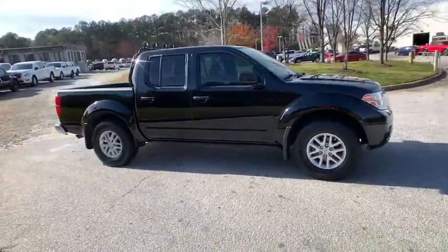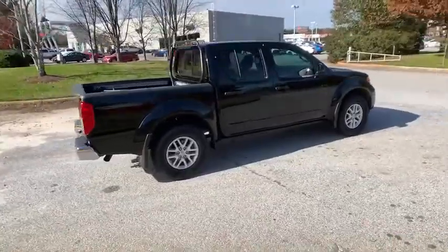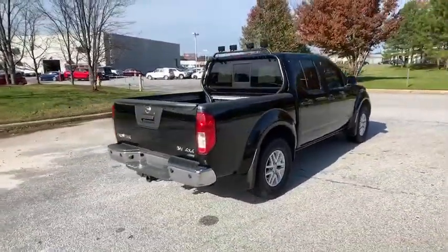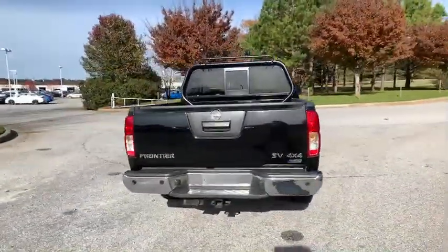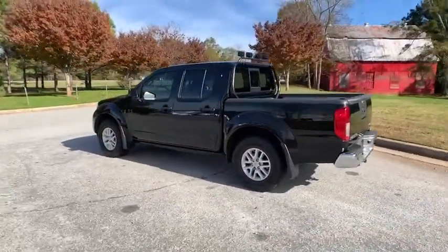Looking for the right vehicle? Check out the 2017 Nissan Frontier. The Nissan Frontier offers a full-length, fully boxed frame for strength, serious off-road capabilities, and a five-star rating for side impact crash safety.